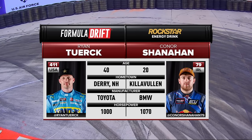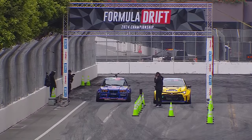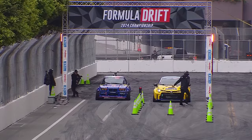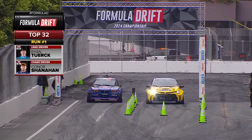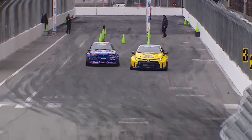Look at that. Ryan Turk just turning 40 earlier this week. So new power plant for Ryan Turk — he's gone six cylinder now. Shanahan is in a very proven car with RCP behind the wheel. He gave him the keys to that. We're about to see if Conor Shanahan can do it. Here we go. Ryan Turk, Rain-X Toyota GR Corolla on Nitto tires.